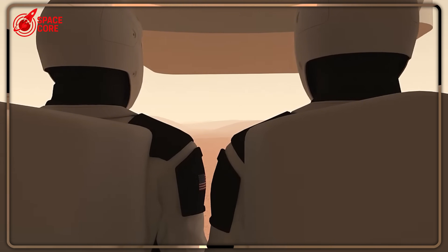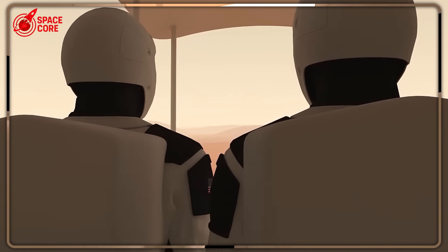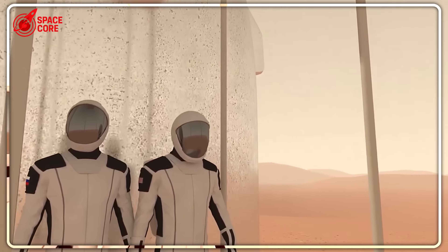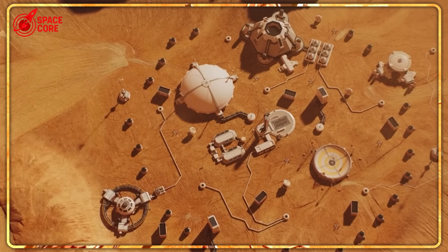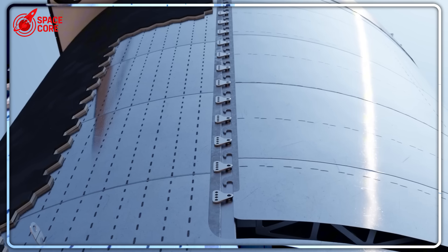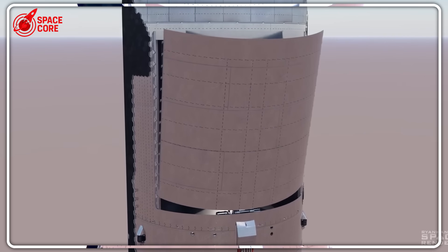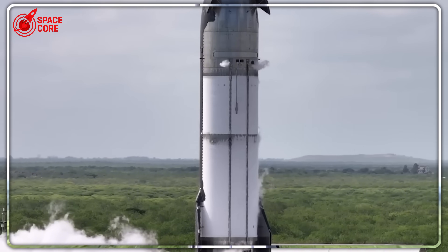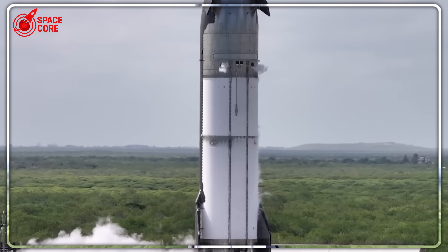The fuel production facility on Mars needs to be massive. The landing zones need extensive preparation. The refueling operations in space are incredibly risky. Zubrin's mini-Starship turns all these weaknesses into advantages. Need less fuel? Build smaller production facilities. Want safer landings? Lighter vehicles are more maneuverable. Worried about space refueling? Skip it entirely.